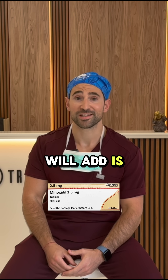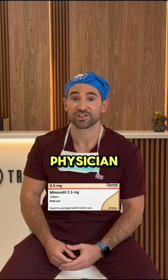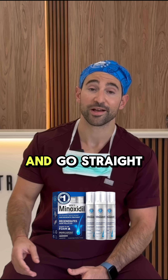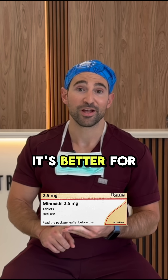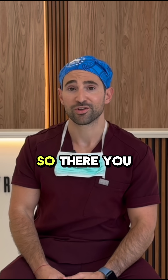One disclaimer: it is off-label use for hair growth, so please do it through your physician who will be tracking you throughout your treatment. For patients who don't respond to topical minoxidil, I usually tell them to just skip the hustle and go straight to oral minoxidil. It's easier to take, cleaner, better for long-term results, and I also think it's more effective.